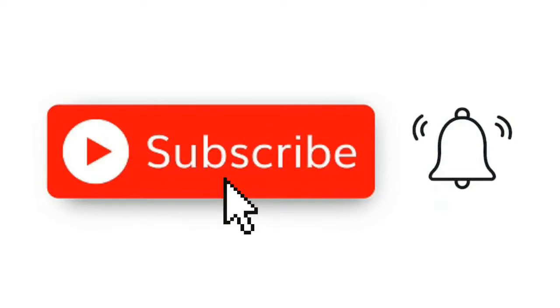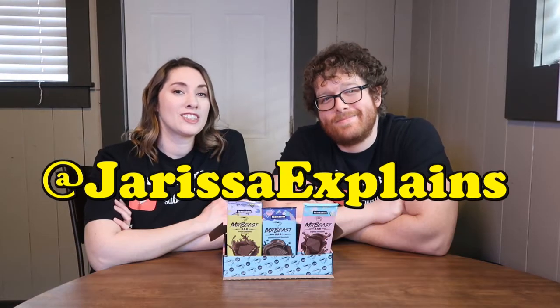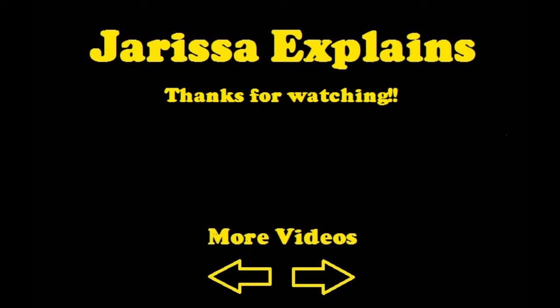We want to thank you all for watching. Give us some likes, subscribe, and ring that bell for future notifications. You can follow us on Twitter and Instagram at Jerissa Explains. We'll see you all in the next video. Bye!